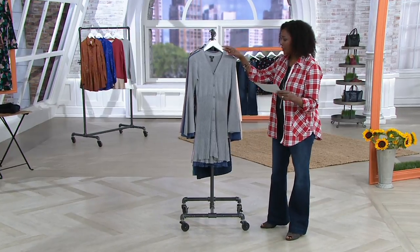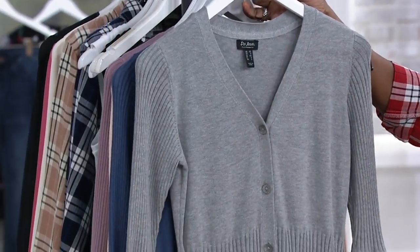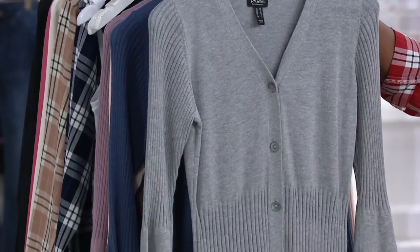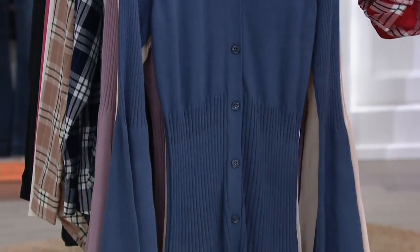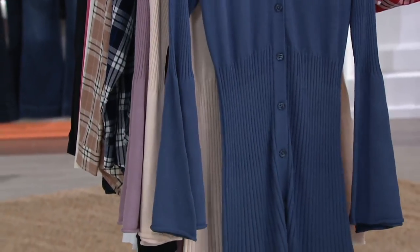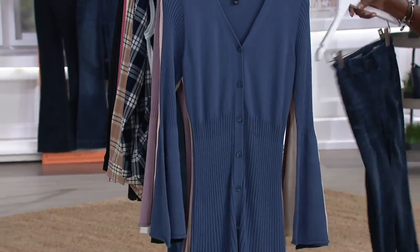Let me walk you through the colors really quickly. Starting off with the light heather gray — this is the only one that really has true heathering. Next up is your medium indigo, and talk about the perfect partner to our today's special value.